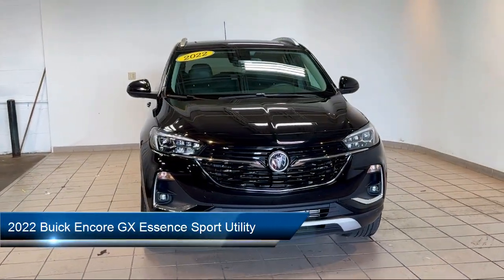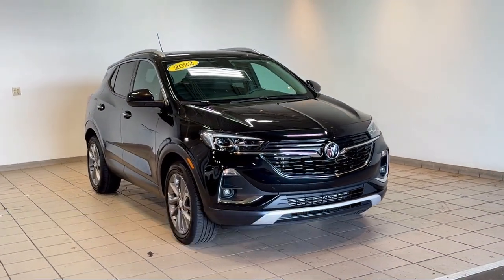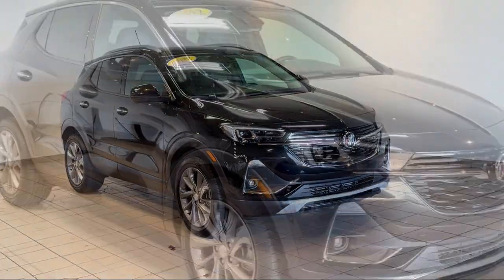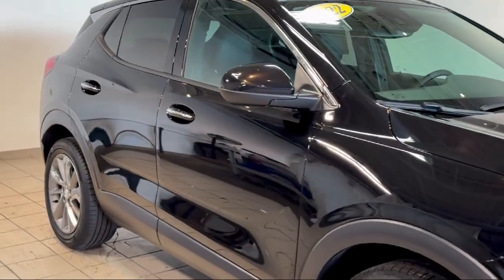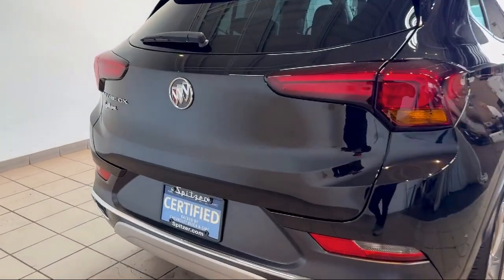It comes equipped with two USB ports with auxiliary input jack, two-way powered driver lumbar control, garage door transmitter, heated driver and front passenger seat, and ride and handling suspension.